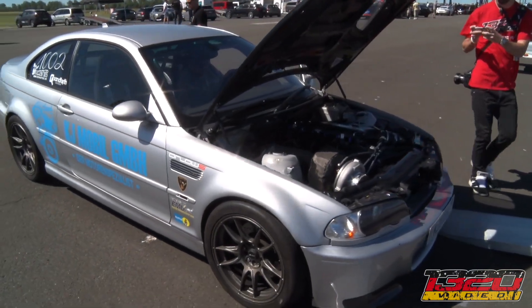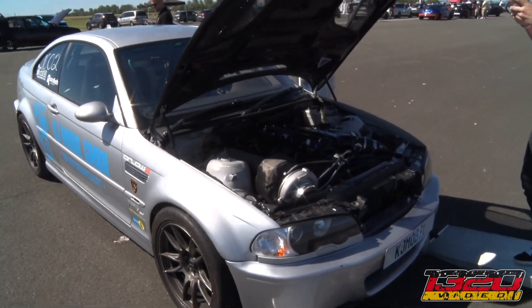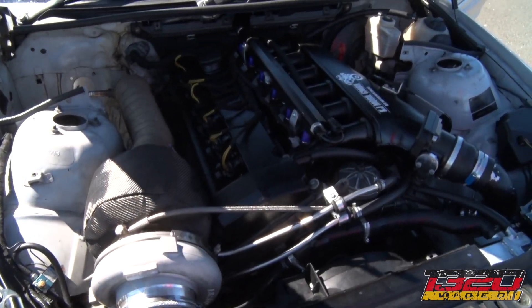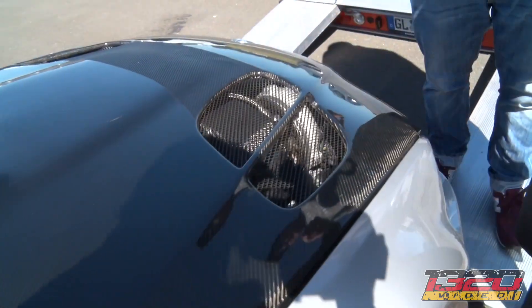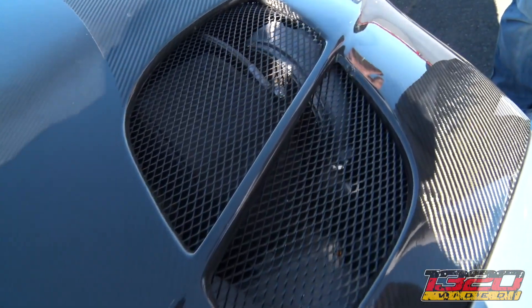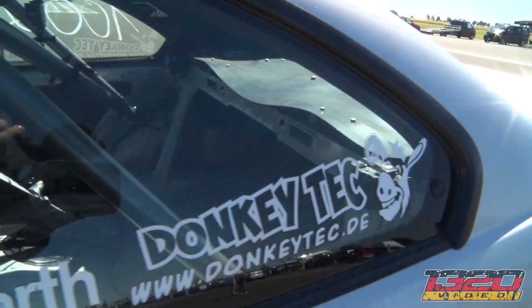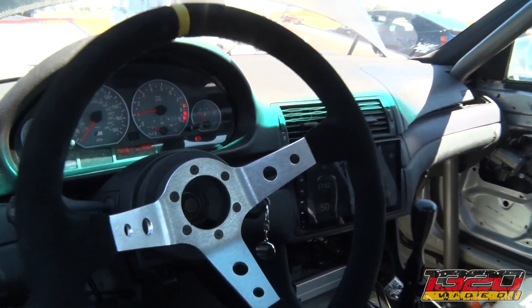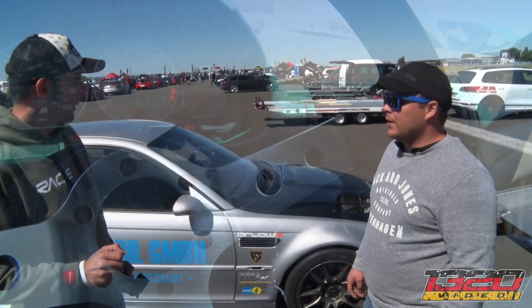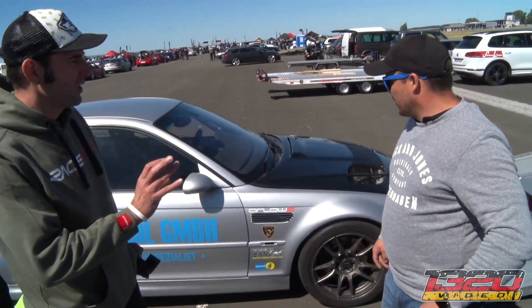How big is the turbo? Turbo is GTX 42. They changed the setup with fuel, so they're mixing C16 now. Went on the dyno last night and achieved 925 horsepower. He'd done a half-mile race a couple of weeks ago and that's where he achieved second place.